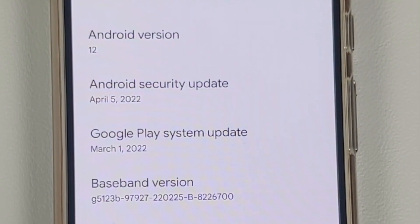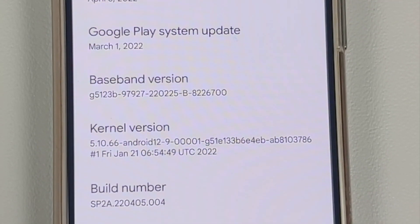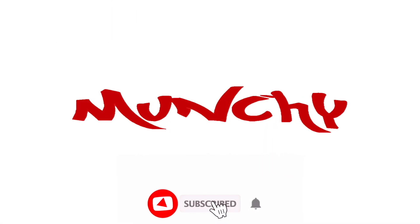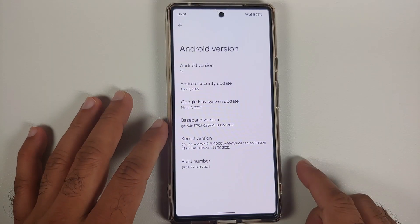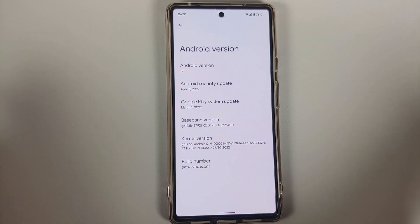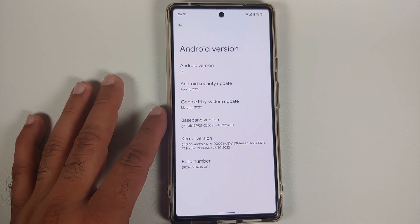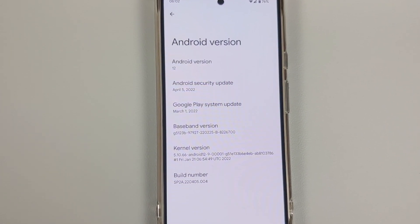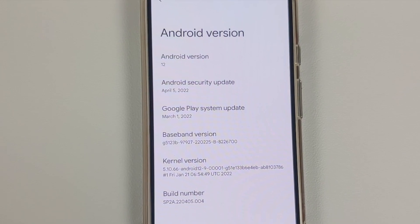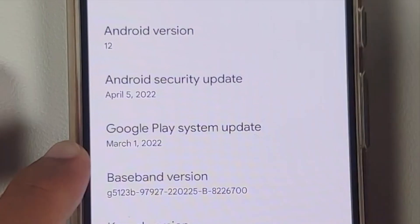What's new and what's missing in the April 2022 update for the Google Pixel 6 and the Google Pixel 6 Pro. The April update for the Pixel 6 and Pixel 6 Pro is finally here, and for the first time in the history of these devices, we get the update at the same time as the other Pixels — like the Pixel 4, 5, and 4a 5G.